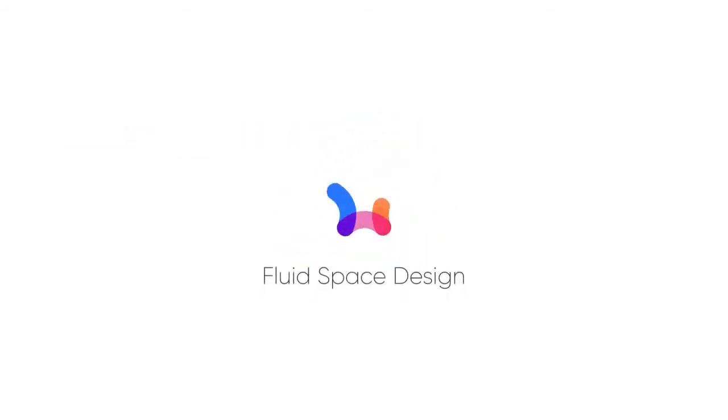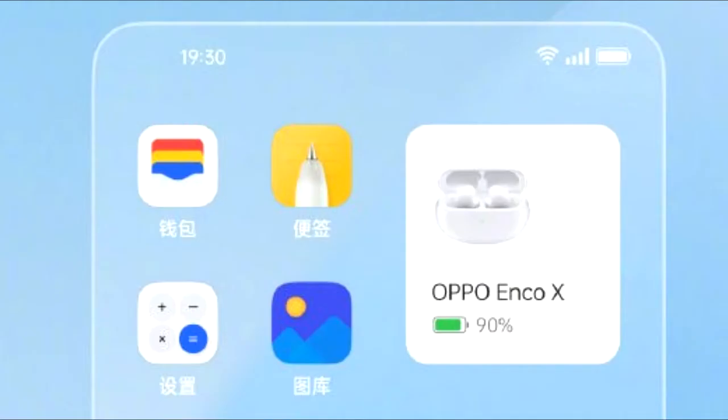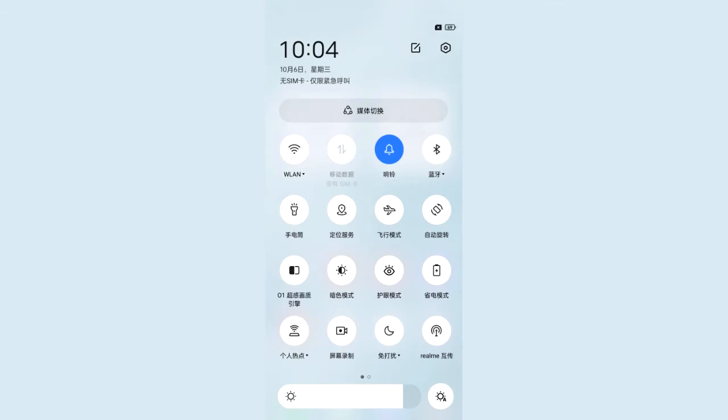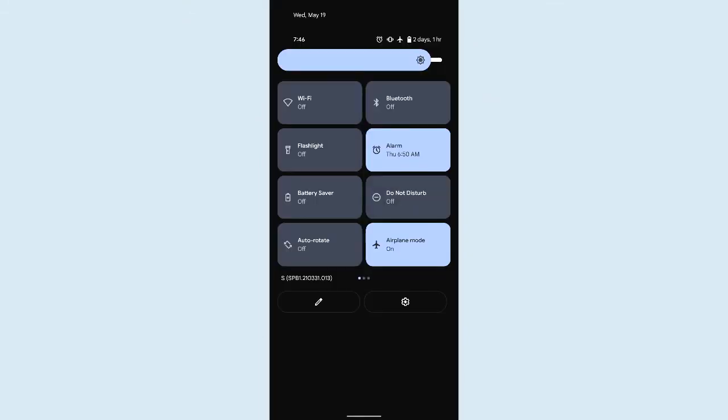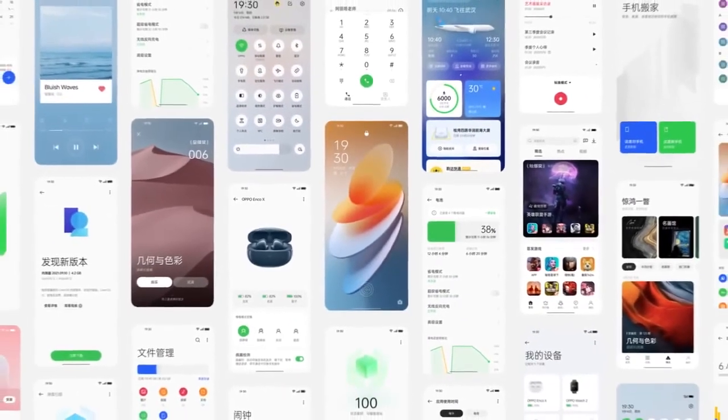In Realme UI 3.0, you will get different new widgets like total screen time, connected devices, weather, and health. The control toggles are not as big as we see on stock Android 12, but there is a bigger brightness bar at the bottom of the control center, and there will definitely be a lot more changes and features.